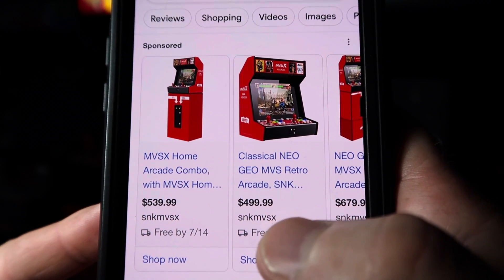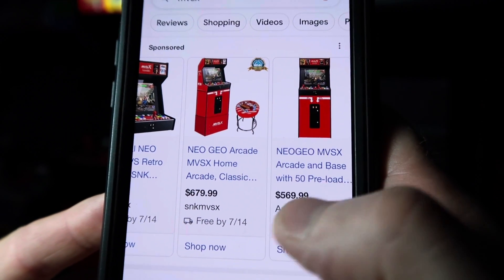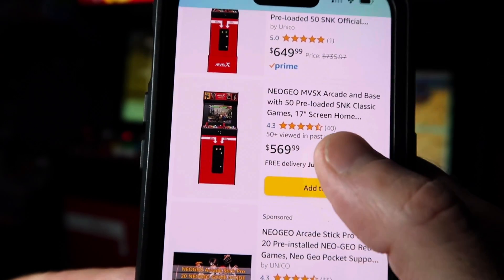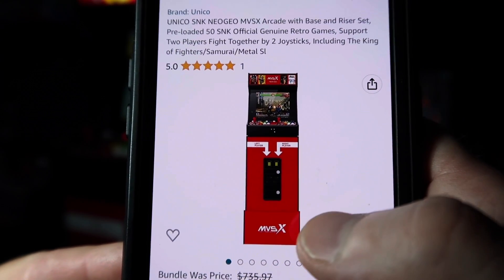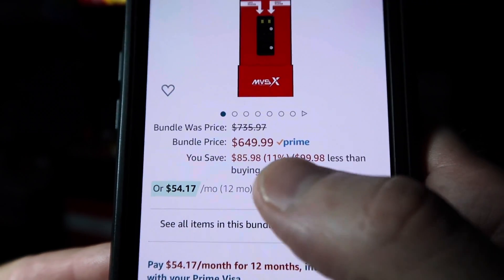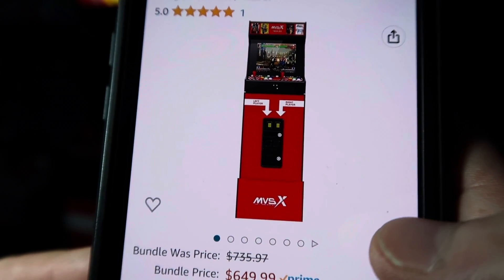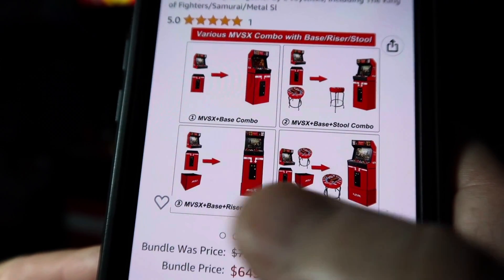MVSX is going to be your best bet if you're going to buy from direct at $539.99, and you can get the bar top for $499.99. They also sell the riser with the stool for $679.99. On Amazon right now it's $569.99 — more than that $539 directly from MVSX. The $649.99 version comes with the riser. I paid $569.99 for mine. They run a sale on Prime Day coming up in July. I recommend going with the MVSX with the riser — there are two different sizes on that riser. The bar top comes completely assembled in an MVSX-themed box.